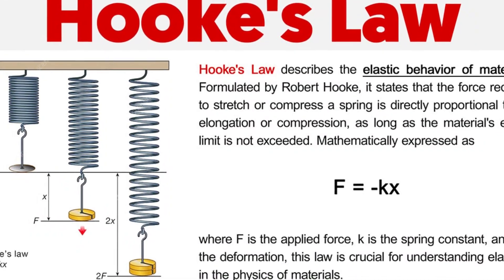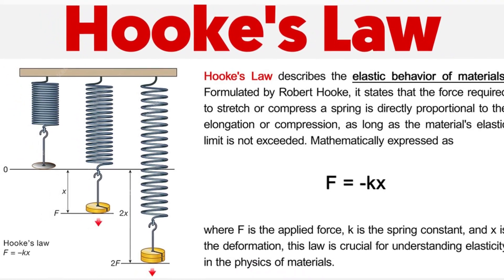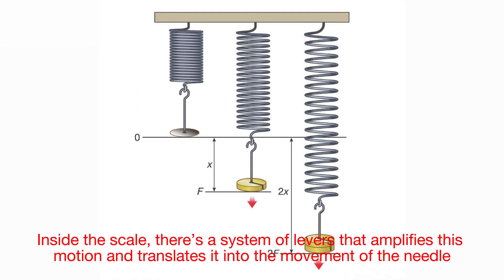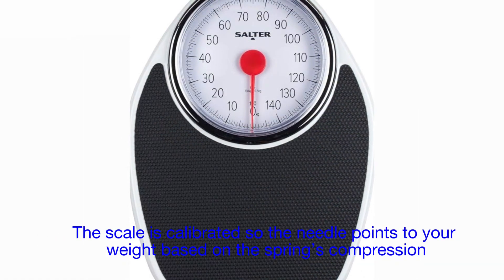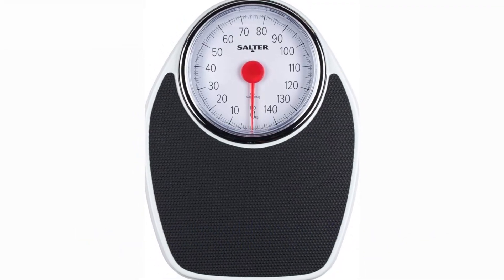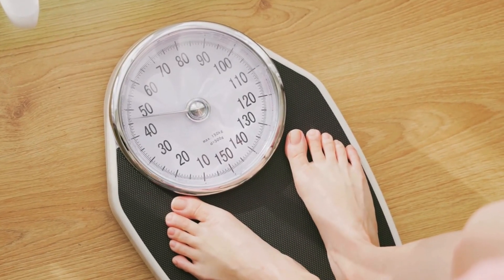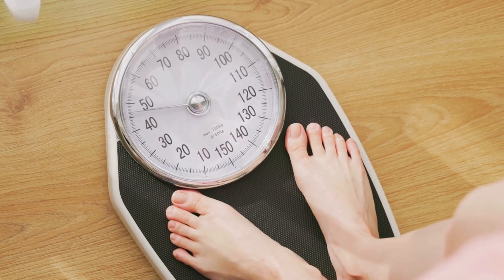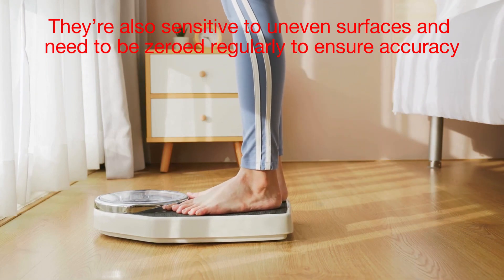Hooke's Law states that the force applied to a spring is proportional to its deformation — essentially how much it stretches or compresses. Inside the scale, there's a system of levers that amplifies this motion and translates it into the movement of the needle. The scale is calibrated so the needle points to your weight based on the spring's compression. It's a remarkably simple and elegant system, but it does have its limitations. Over time, the springs can wear out, leading to inaccurate readings. They're also sensitive to uneven surfaces and need to be zeroed regularly to ensure accuracy.